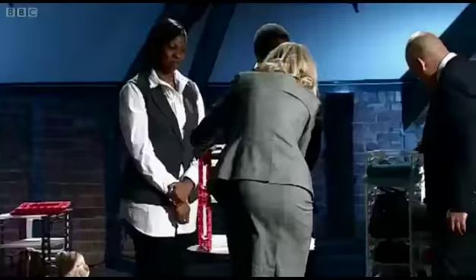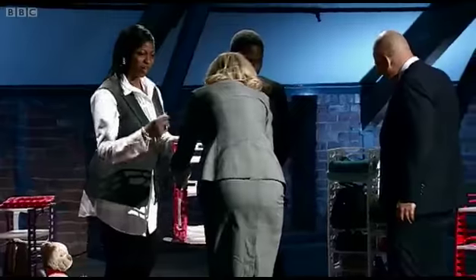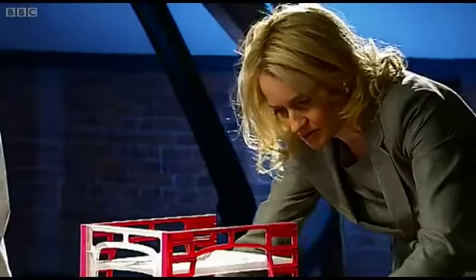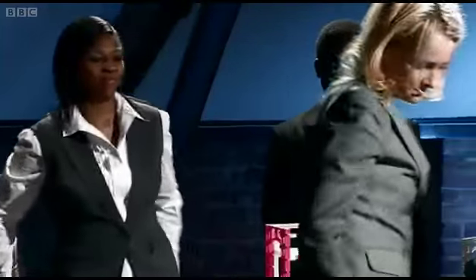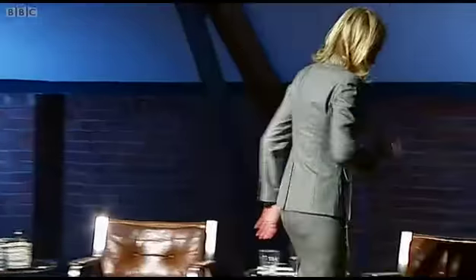Andrea and Babs seem to have grabbed the Dragons' attention with their innovative self-assembly shelving system. They need the money to move their manufacturing base to China. But first, the millionaire investors want some background on the entrepreneurs. One Dragon notes it looks as if you could blow on it and it'd fall over, but it's actually quite sturdy once it's all connected together.